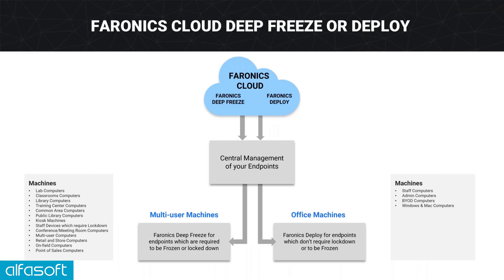Just to explain the difference between Deep Freeze and Deploy more clearly: they are both cloud-based solutions to manage your endpoints centrally from one URL. Deep Freeze is typically for multi-user machines — schools, universities, or libraries — where it's important to eliminate the previous user's data before the next user starts their session. There are lots of great benefits to Deep Freeze as a reboot-to-restore solution from a security point of view, but also from a privacy and efficiency point of view, because most helpdesk tickets will disappear upon a restart.